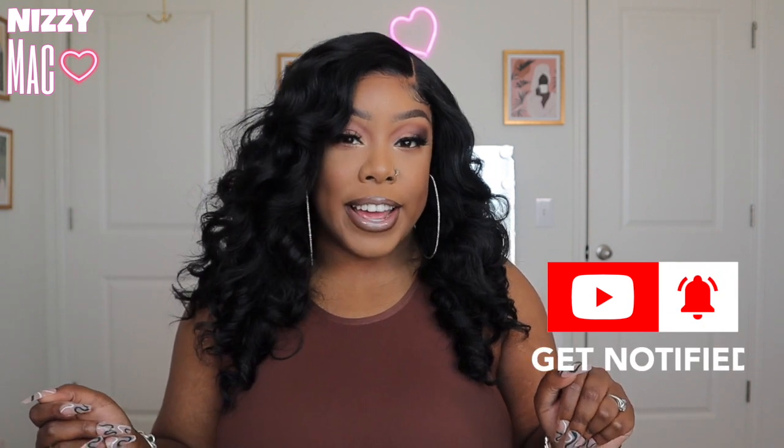In today's video, as you guys can see, it is about this wig, this hair — we are going to be doing a wig review. However, if you guys do like my makeup, I actually did do a tutorial for this look, so make sure you check that out. I'll leave it up above and in the description box so you guys can see my everyday makeup routine.